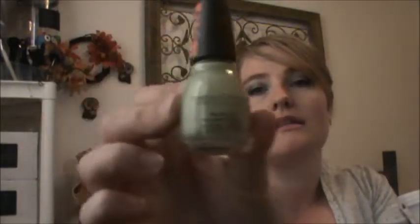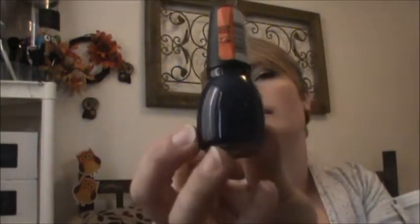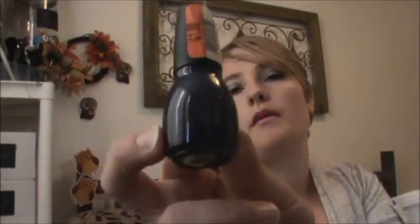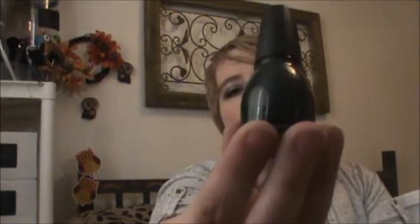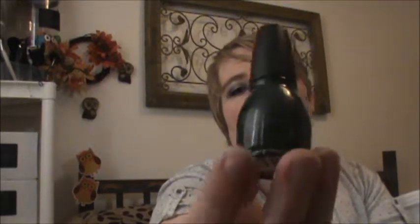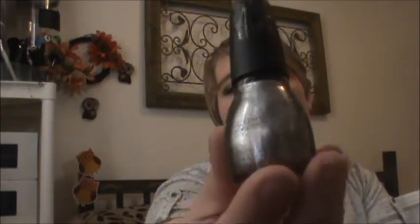This one is in Song of Summer. And then this is in Mesmerize — it might look black on camera but it's actually a dark purple color. And this is in Last Chance — it may look black too but it's really a dark hunter green type color. And then this is in Silver Screen, which is a darker metallic-y silver color.